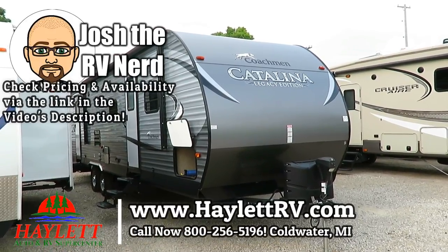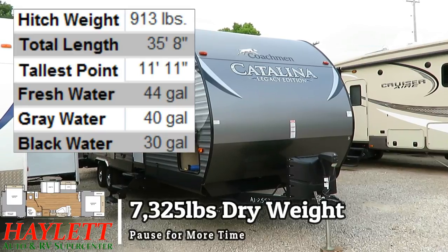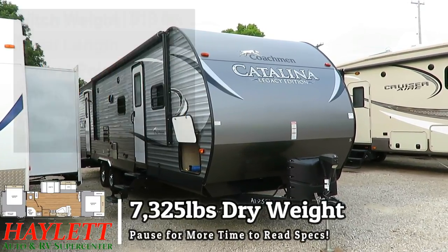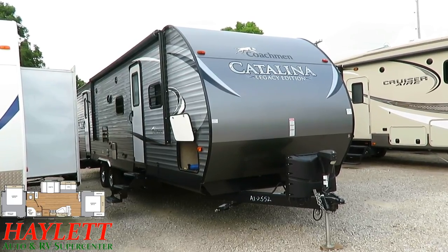7,325 pounds, a big 343 dual queen bedroom — front queen bed, rear queen bed — slide Catalina just rolled in, used here at Halet RV of Coldwater, Michigan.